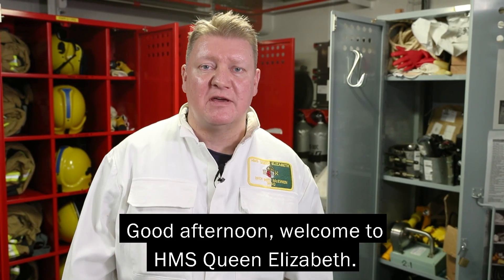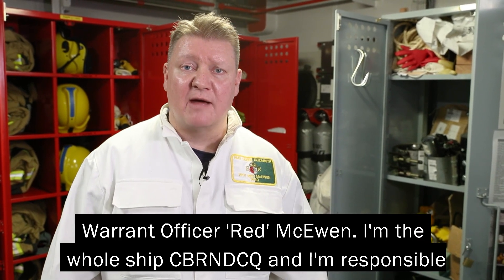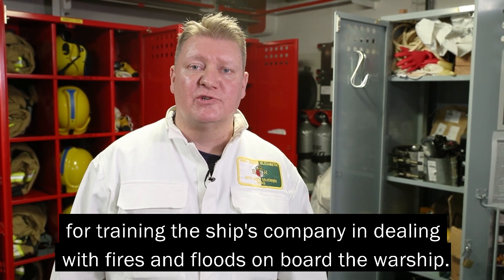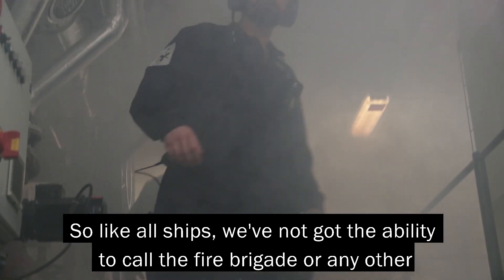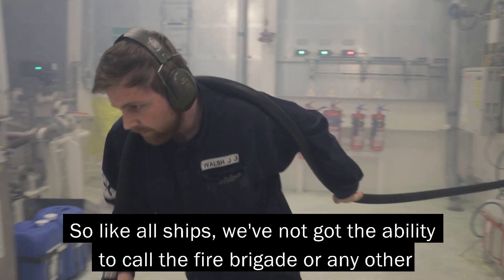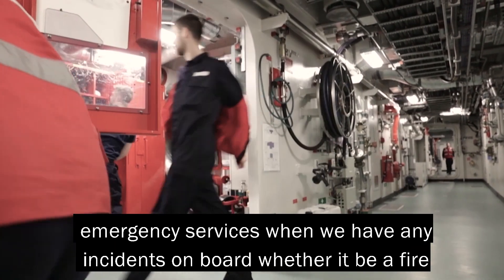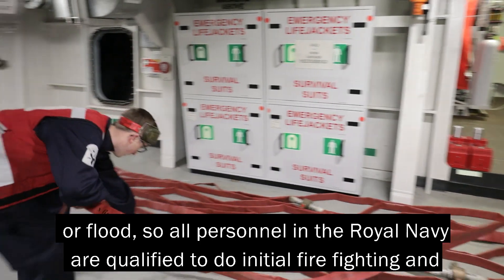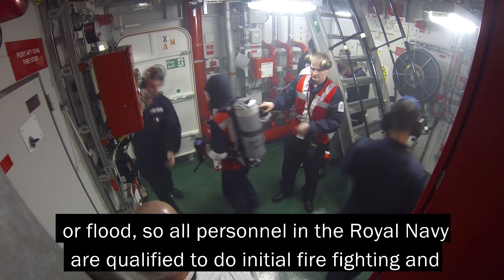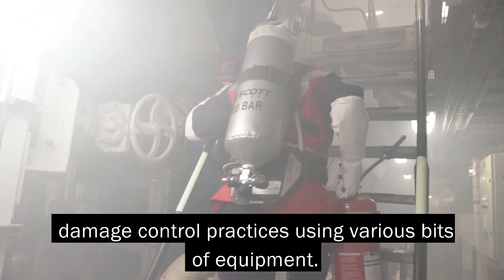Good afternoon, welcome to HMS Queen Elizabeth. I'm Red McEwan, I'm the whole ship CBRN DCQ and I'm responsible for training the ship's company in dealing with fires and floods on board the warship. Like all ships, we haven't got the ability to call the fire brigade or any other emergency services when we have any incidents on board, whether it be a fire or a flood. So all personnel in the Royal Navy are qualified to do initial firefighting and damage control practices using various bits of equipment.